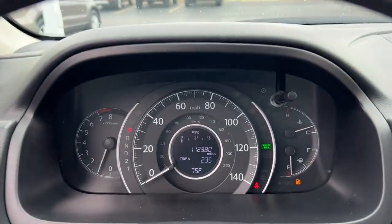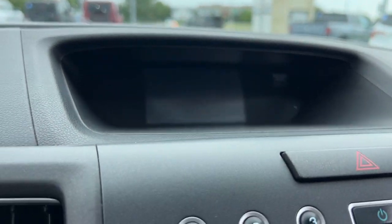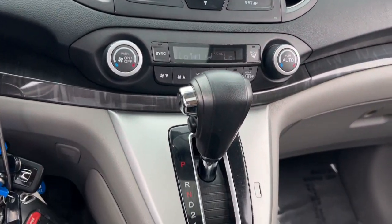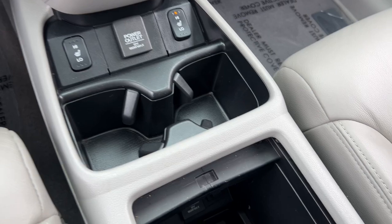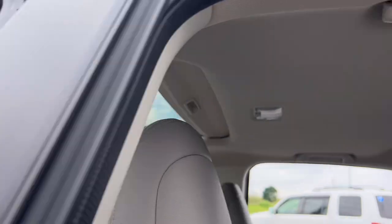The following are some of this vehicle's highlighted options: keyless entry, all-wheel drive, sunroof/moonroof, heated mirrors, four-cylinder engine, fog lamps, backup camera, woodgrain interior trim, dual-zone AC, heated front seat.